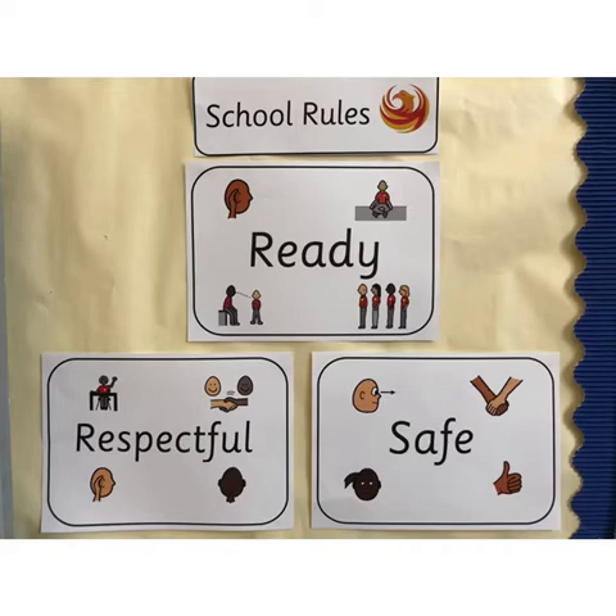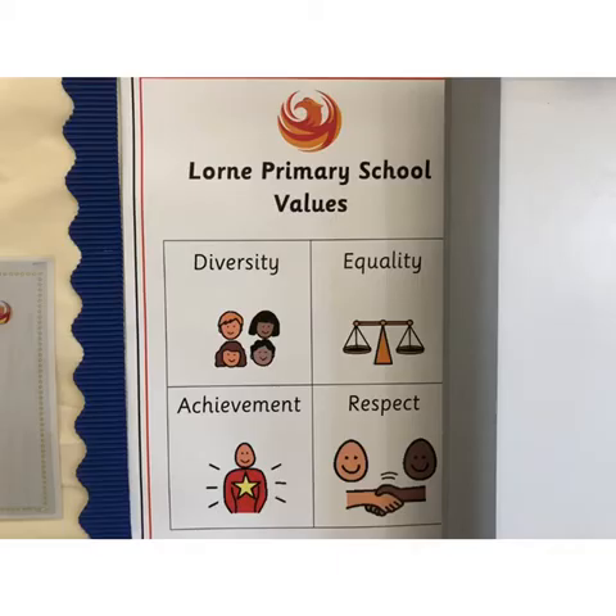We have many displays in the classroom which help the children. This display shows our school rules which Primary 3 agreed on and are consistent throughout the school. Our school rules are ready, respectful and safe. Our school rules tie into our Lorne Primary School values which are diversity, equality, achievement and respect.